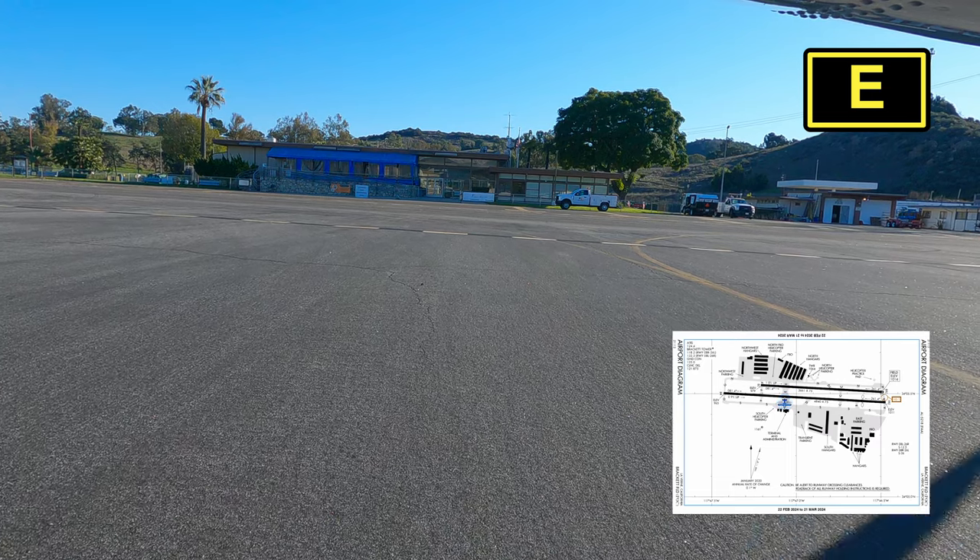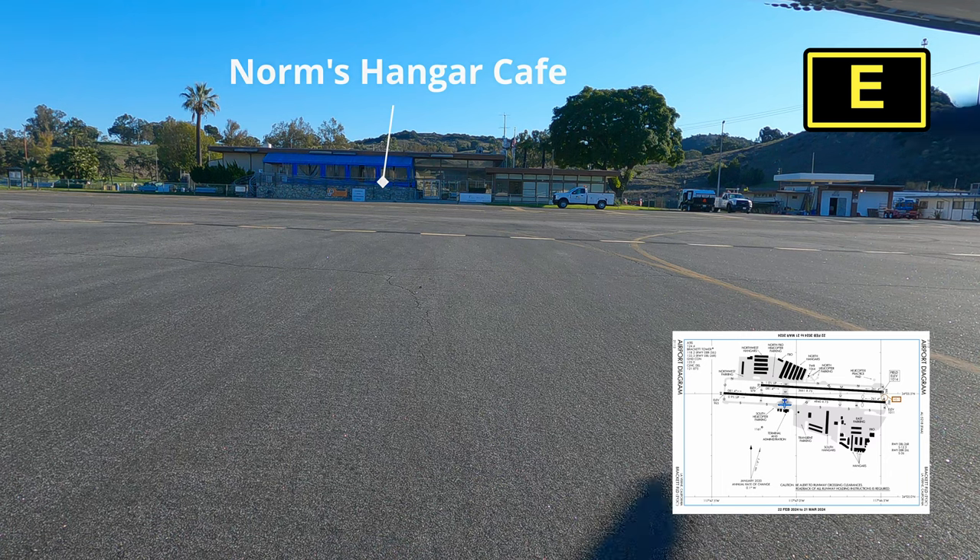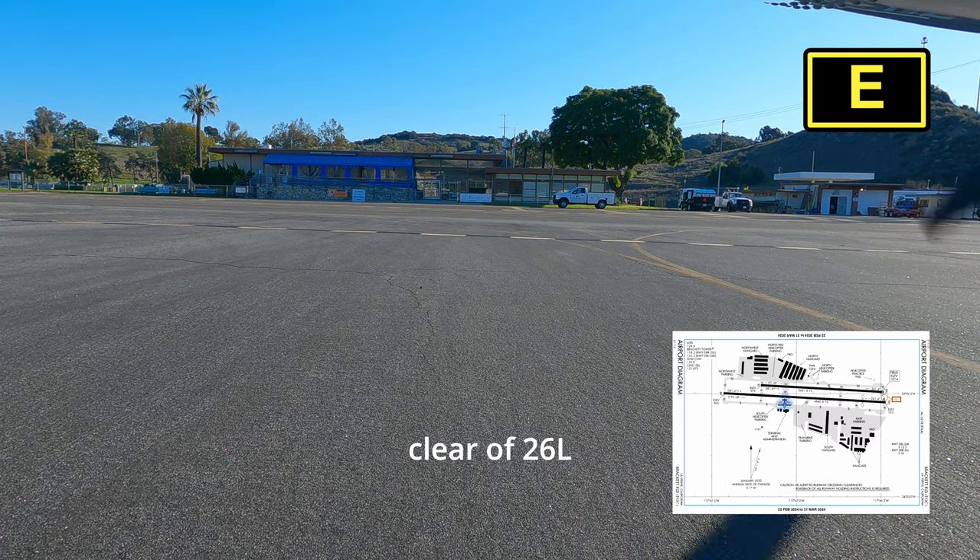Right in front of us is Norm's Hangar Cafe. We haven't been to this one yet, but we hear good things. Bracket Tower, Arrow 39 Hotel is clear of 26L. Would you like me to go to ground?